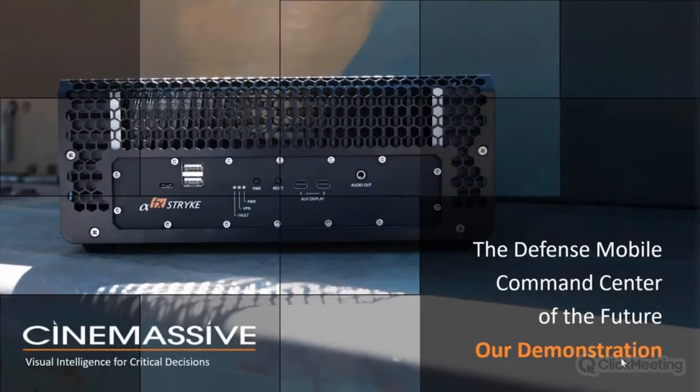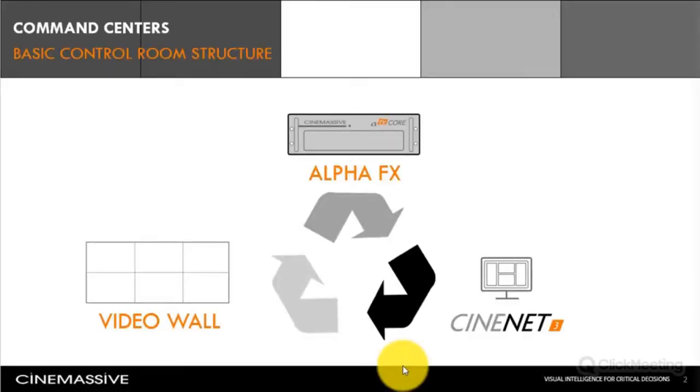I'm excited to transition to Dustin Bilthouse, a CineMassive veteran who will demonstrate our portable ruggedized solution that we call Strike. Thanks for the introduction, Tom. Now that we have a brief understanding of how we can take a Strike and set it up in a matter of minutes, I want to compare that footprint and what makes it unique when we think about permanent JOC-type operation centers and compressing that down into a mobile footprint. Let's start with what we know about basic control room structure for a permanent JOC-type operation center.